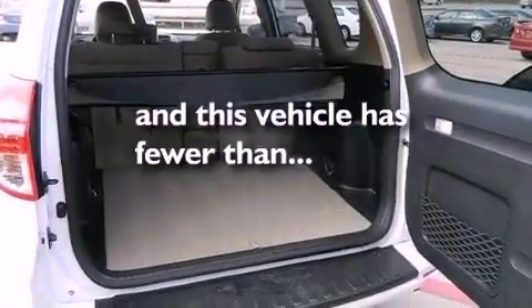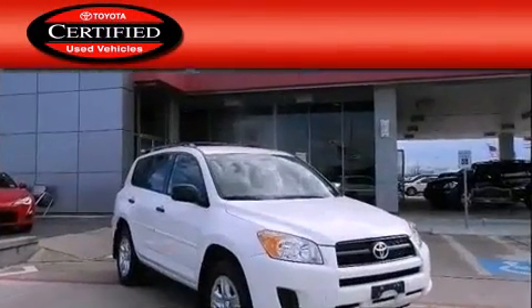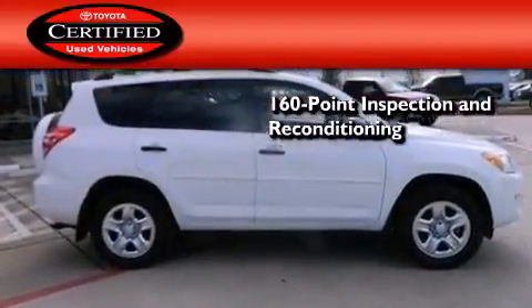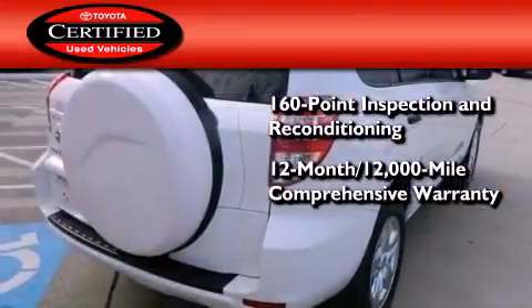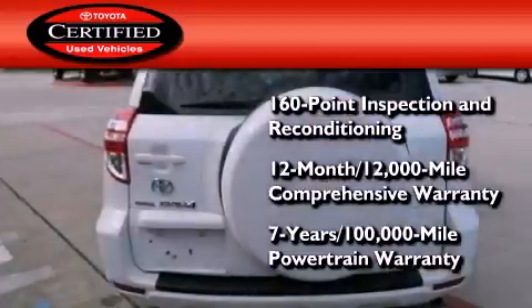This vehicle has less than 18,000 miles. Toyota's certification includes a 160-point inspection and an extensive reconditioning process, plus a 12-month, 12,000-mile comprehensive warranty, and a 7-year, 100,000-mile powertrain warranty.